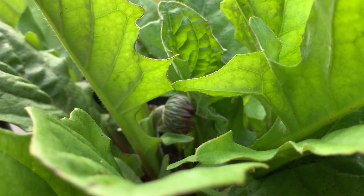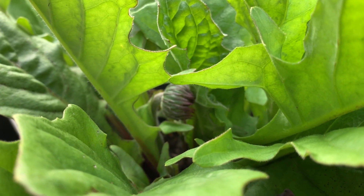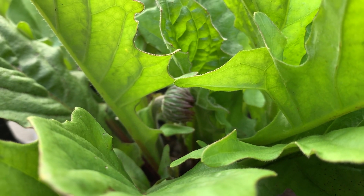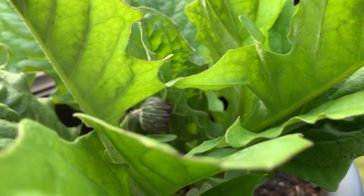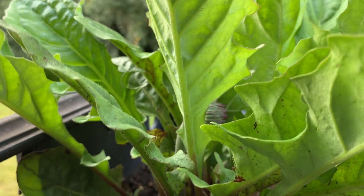It's itsgardeningtime.com. We have three containers of red gerbera daisies. This container is on a railing in our backyard area.